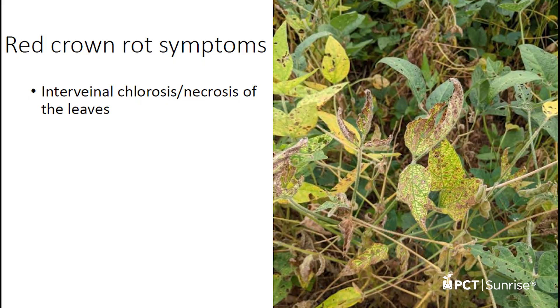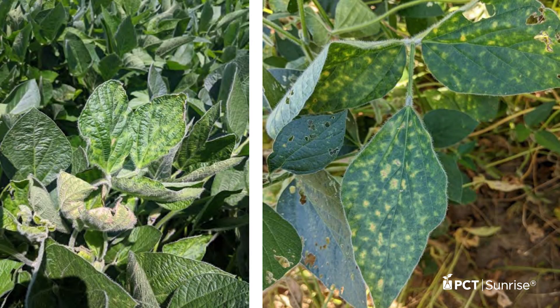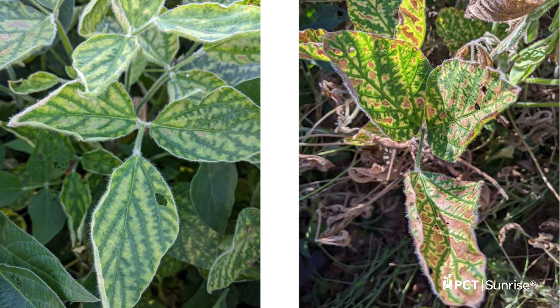When you're scouting your fields here at the end of August, anytime you see chlorosis, necrosis, or the yellowing and browning of the leaves in between the veins on the soybean plant — very similar to what sudden death syndrome looks like — just don't assume it's sudden death syndrome. Get out there, dig those plants, and look for several things we'll go over momentarily.